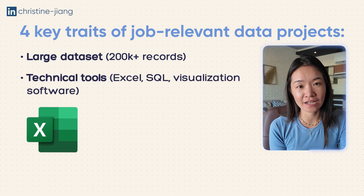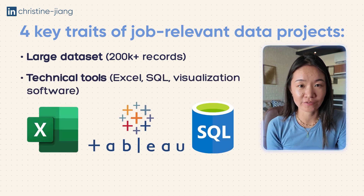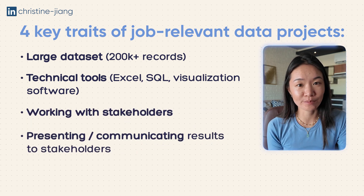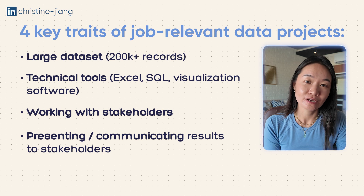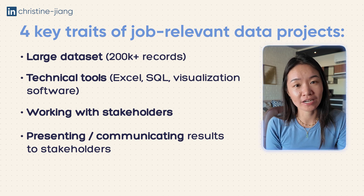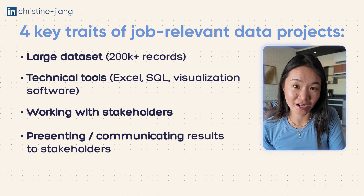When you're going for unpaid internships or contract work, there are four key things you want to make sure you'll be working with: large data sets — ideally over 200k records; technical tools like Excel, SQL, and a visualization software; the ability to work with real people; and the opportunity to present those insights to real people, so you have a deliverable to discuss in interviews and bring to your next data job.